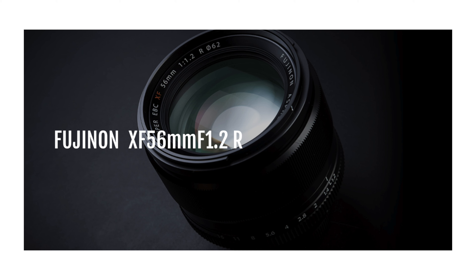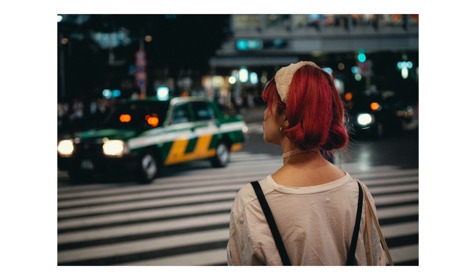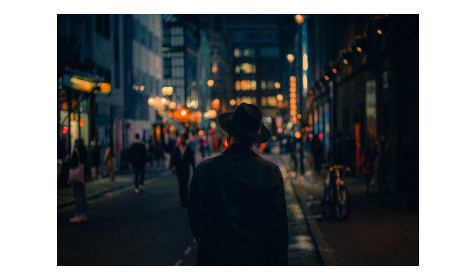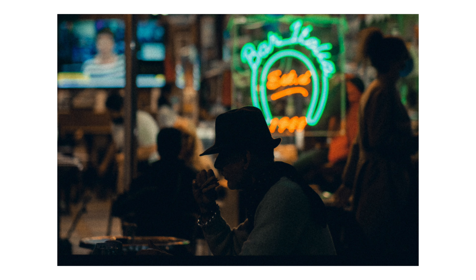First up, and the lens I'm most looking forward to, is the 56mm f1.2 Mark II. This is the lens I am looking forward to picking up myself. I love shooting at that 50mm focal range — I already own the 50mm f2 and I've taken some of my favorite shots with that lens. I've also used the 56mm f1.2 a bunch of times and came really close to buying it before rumors about the Mark II started coming out.